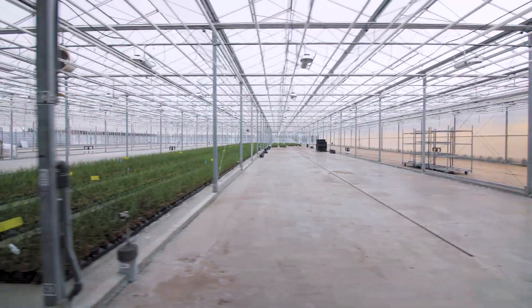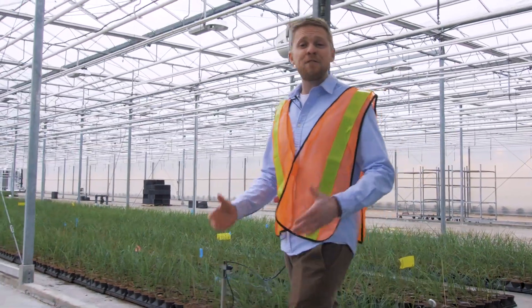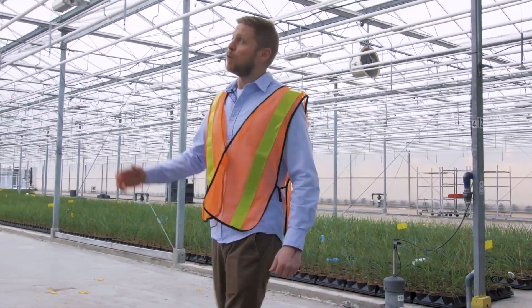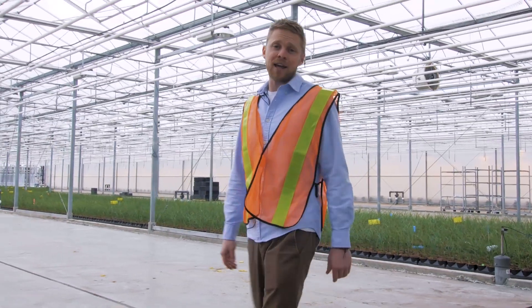Here we have our first flower room in phase one of construction. It consists of 25,000 square feet of overall canopy. We'll be using a mixture of HPS, LED, and natural sunlight for the plants.